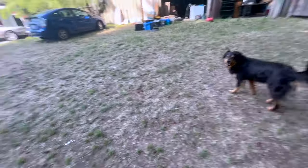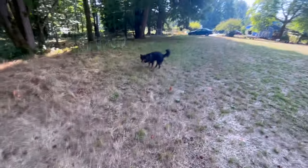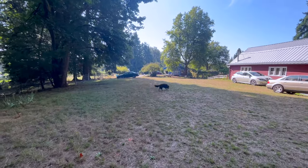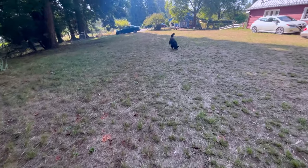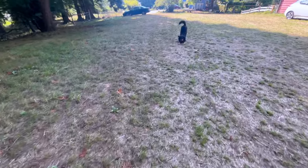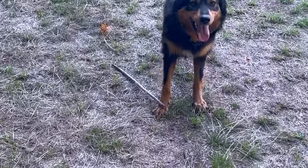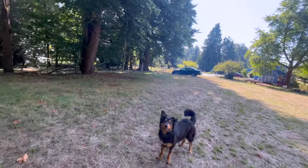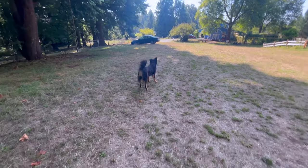Hey Amber! Go get the stick! See, if you throw her a stick or a ball, she'll get it and she'll bring it back. Did you capture the stick? Oh, that didn't work.